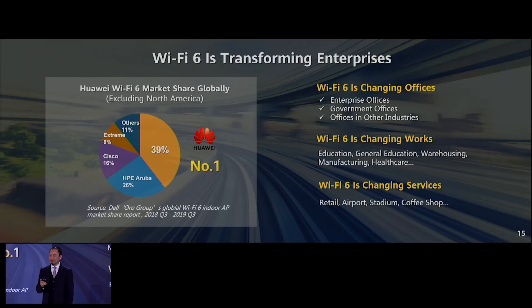Wi-Fi 6 can transform the enterprise in different ways — it can change offices, change how we work, and change services. Huawei's Air Engine Wi-Fi 6 with much better performance means we can transform the customer's wireless coverage and provide fully wireless coverage across the entire campus.